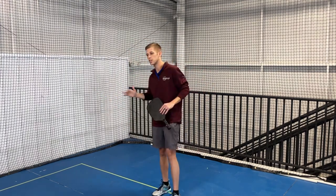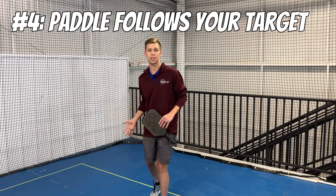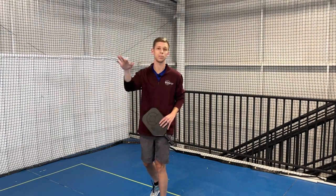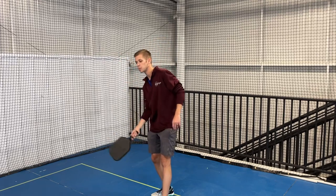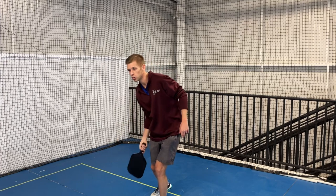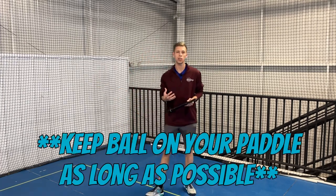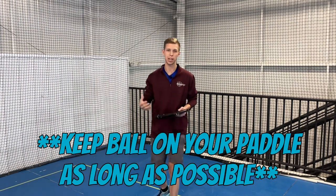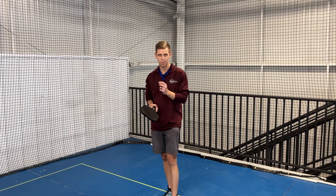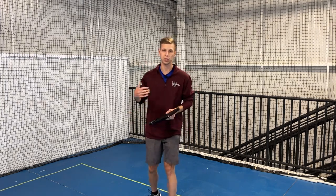The fourth thing is we want to make sure that we're following through. I talked about hitting cross-court or to the person returning — make sure your paddle is actually following towards your target. You're pushing out towards where you're aiming and you're wanting to keep the ball on your paddle as long as possible. Really feel the ball on your paddle for as long as you can.